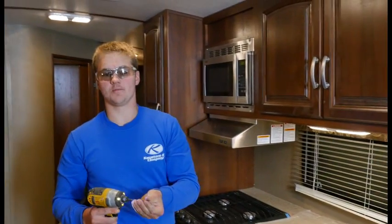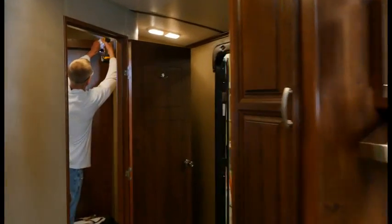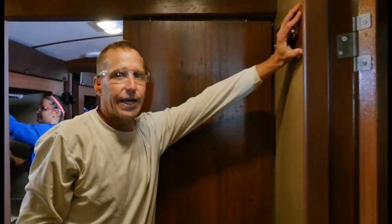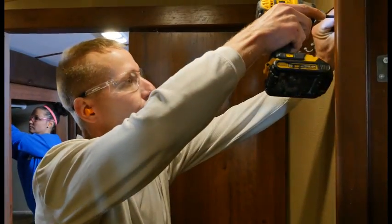It's the little things we do on our production line that make a huge difference in the quality of your RV. For example, we add reinforced backers to the wall — like this tile rack — so they don't just pull off of the wall.